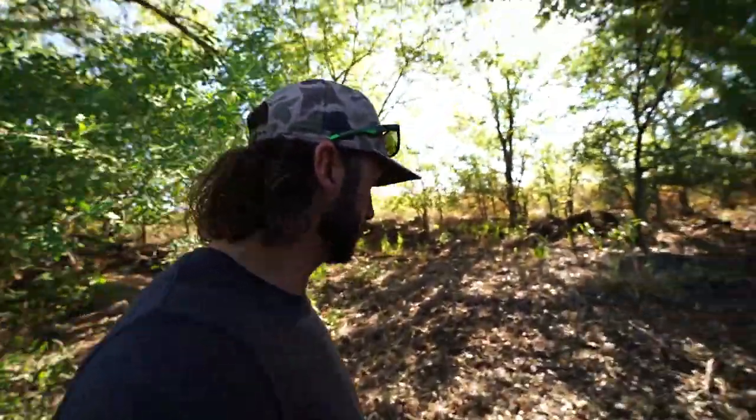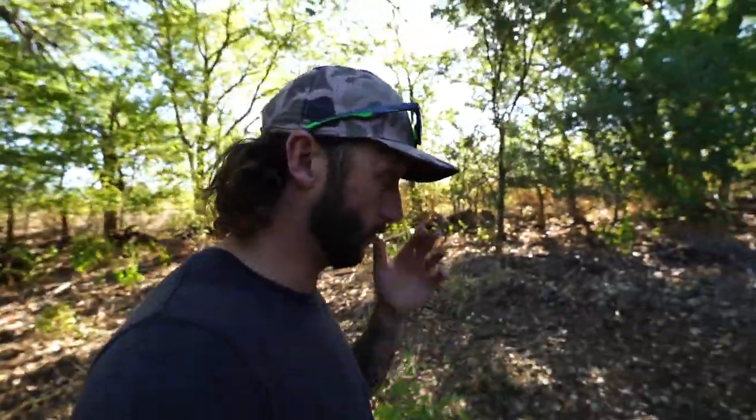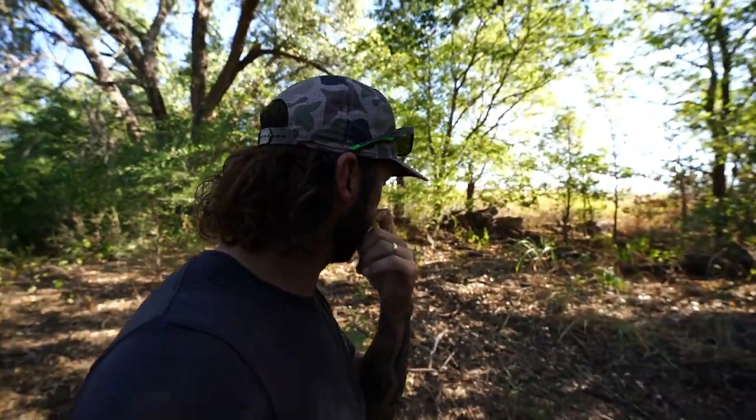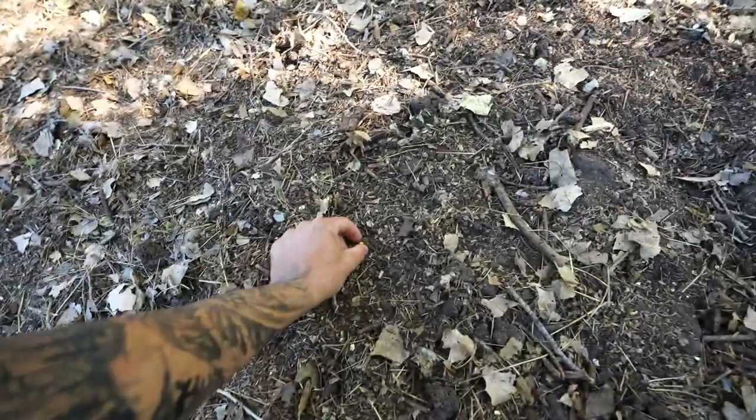Oh yeah, oh yeah! I put a whole bag out here - that would have been Wednesday, five days ago - and it is gone. Extremely rutted up, look at this. There is nothing left, just a little kernel here and there. This did not look all messed up like this before.